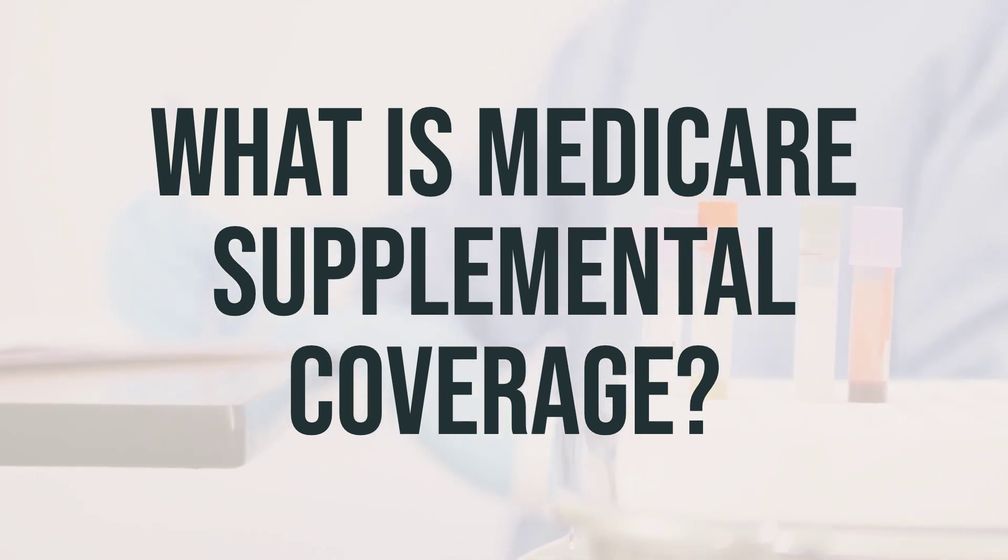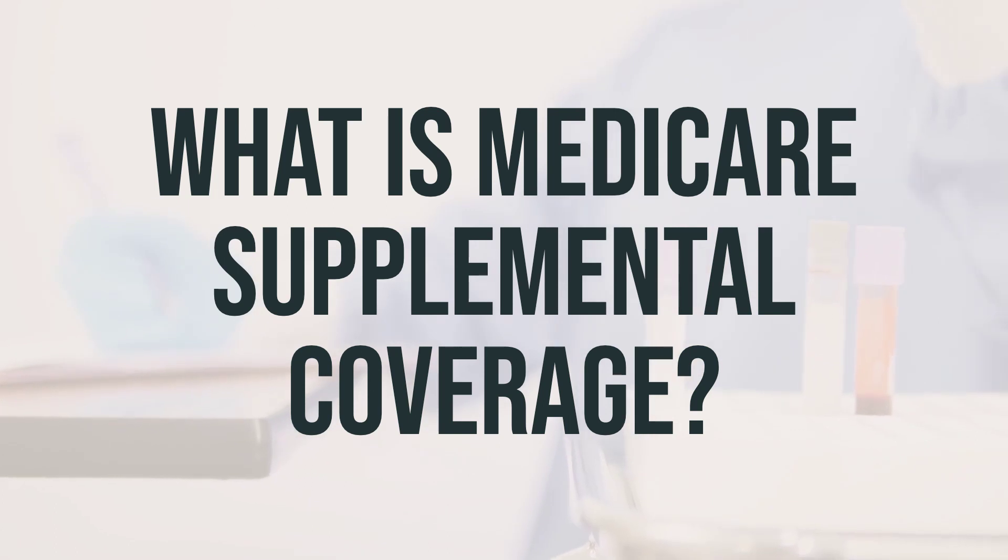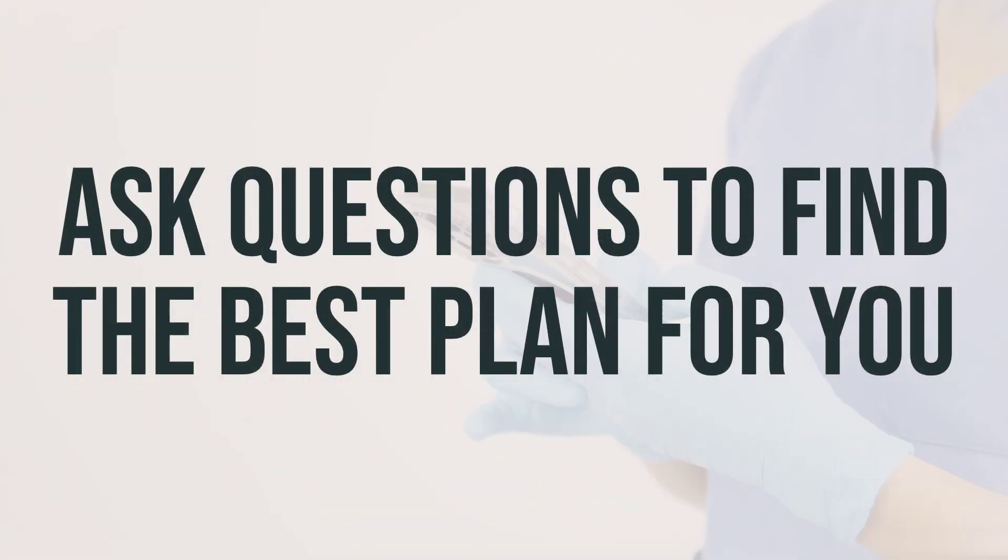When it comes to deciding between supplemental coverage and Medicare Advantage plans, there isn't a one-size-fits-all answer. It depends on what's important to you at this stage in your life. When deciding on the best Medicare option for you, it's important to consider whether the original Medicare plan or a private insurer plan is the right choice. For example,